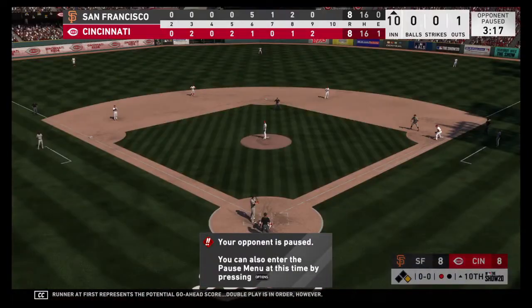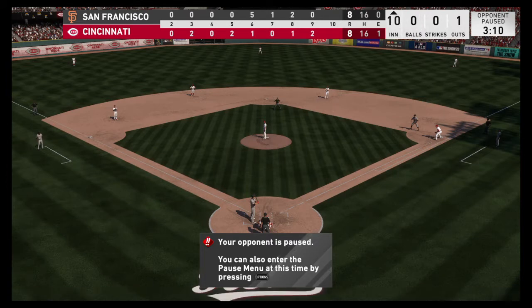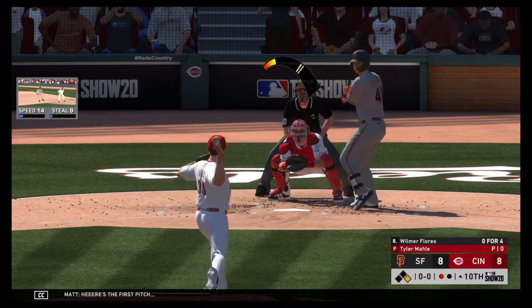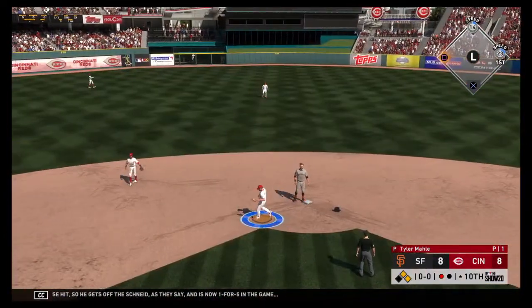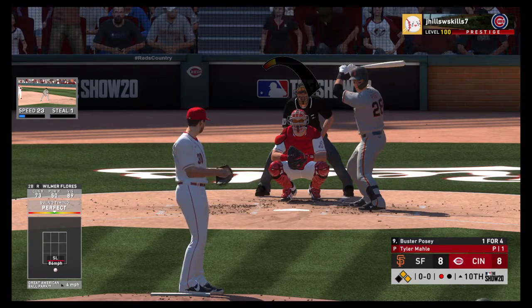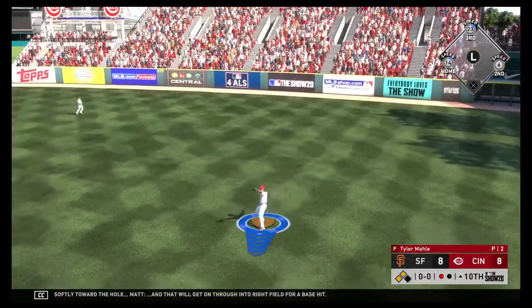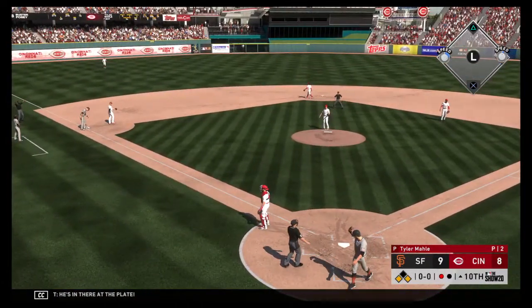Double play is in order. Number 30, Tyler Malley. Here's the first pitch, and this is hit hard up the middle. A clean base hit. So he gets off the schneid, as they say, and is now 1 for 5 in the game. Here's Buster Posey now. Lines softly toward the hole, and that'll get on through into right field for a base hit. He's in there at the plate, and they've jumped ahead here in the 10th.